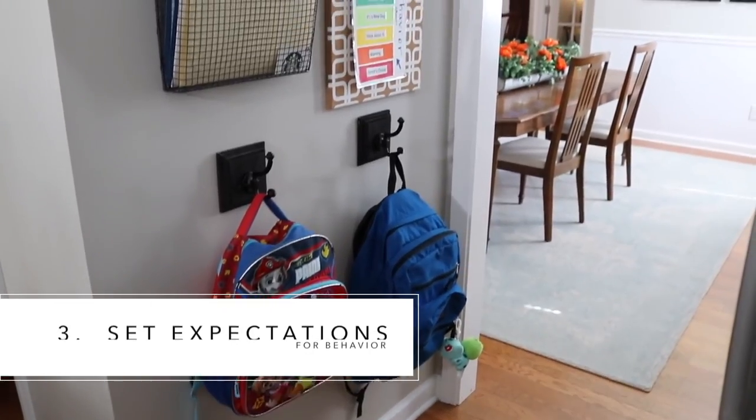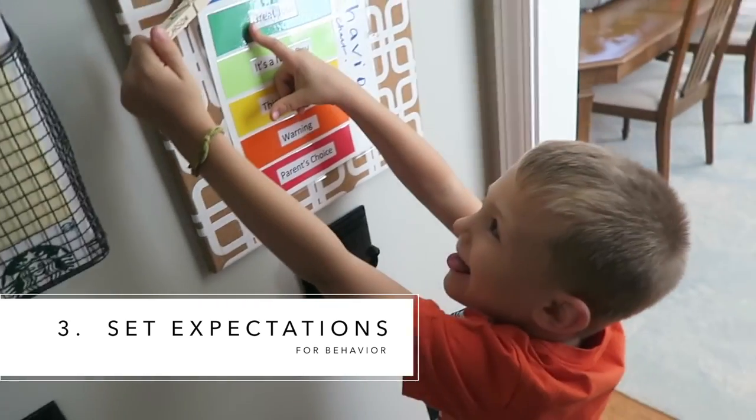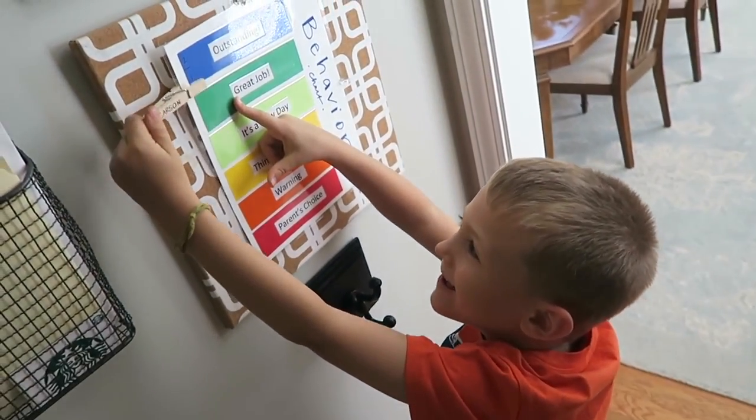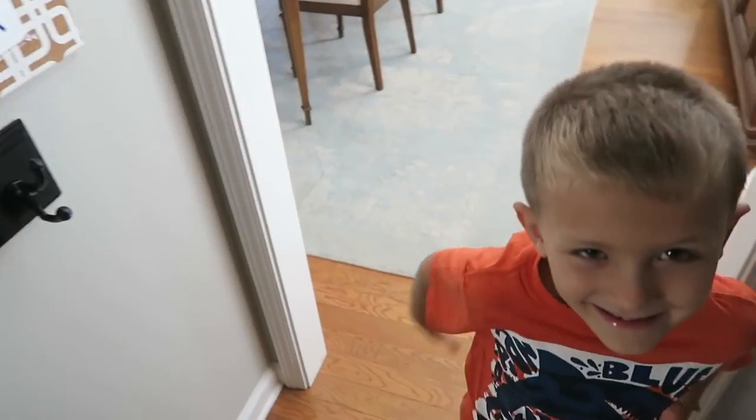I love this behavior chart. In the morning, you start in the middle. And then when you stay on task, you get to clip up using a clothespin. This is part of the printable pack. If you end the day on outstanding, that's how you earn your screen time.